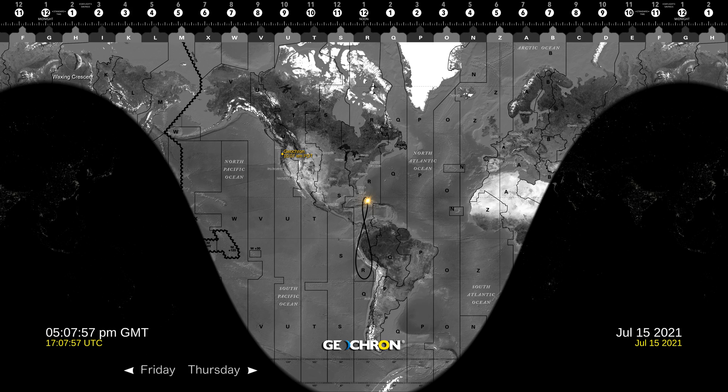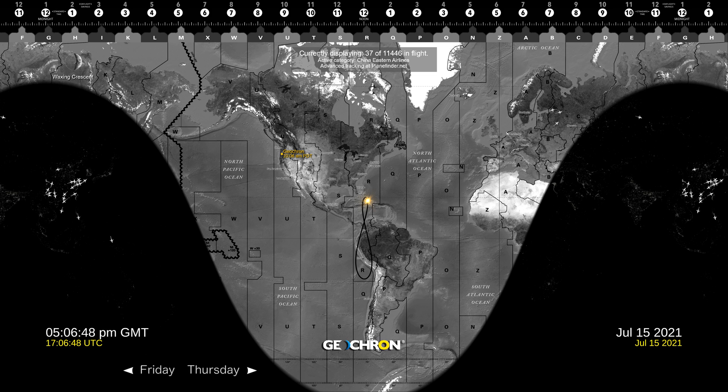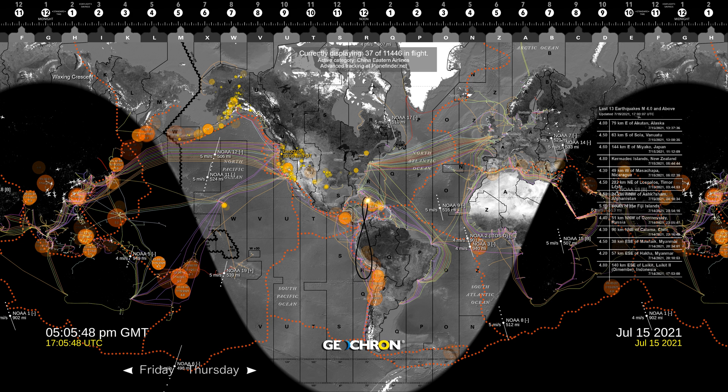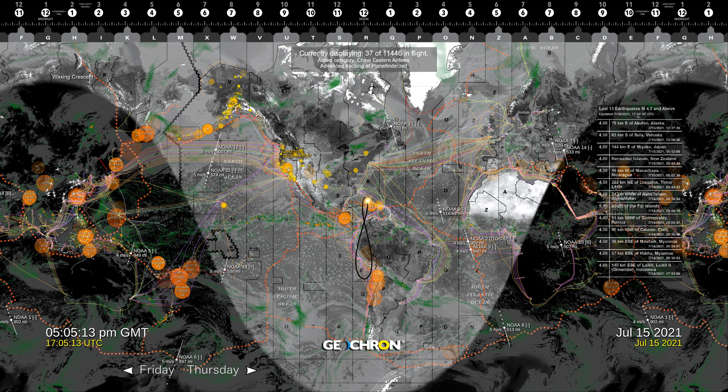We'll start with a topographical map set in grayscale and add China Eastern Airlines over here. There's the earthquake layer. Let's throw in the submarine cables and weather satellites, and finally, weather. Whoa, that's busy — but it is a busy world.